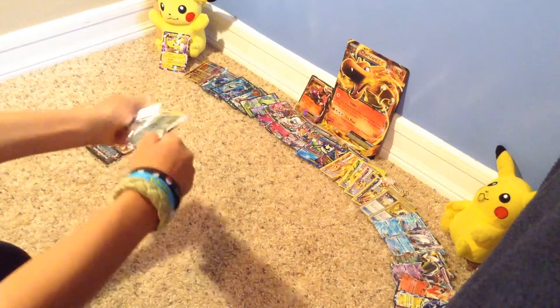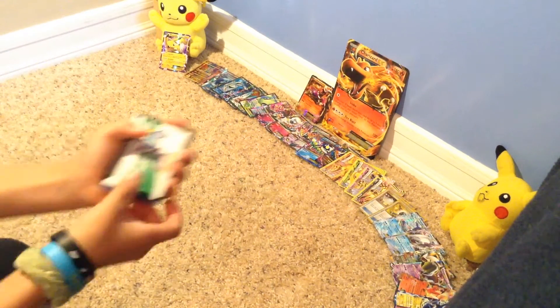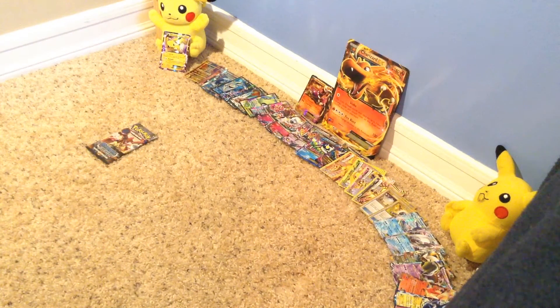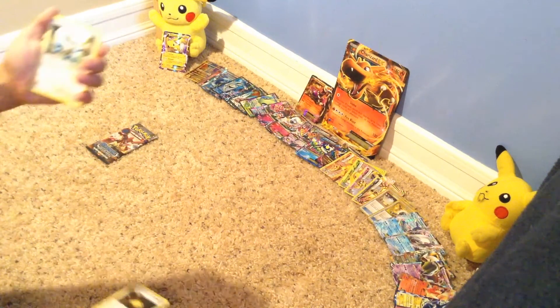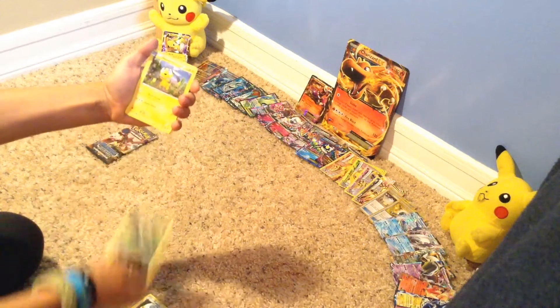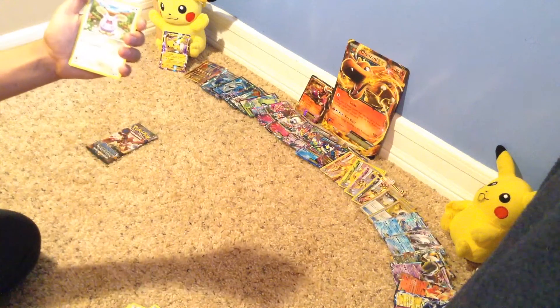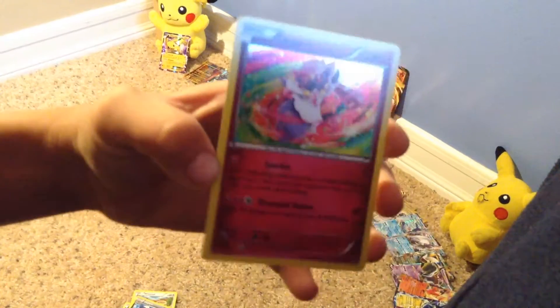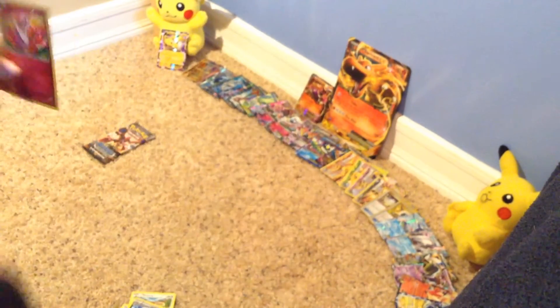Now we got a Phantom Forces. Who wants the code? I'm going to give it to you. Three from the back. Swellix - I actually never knew that was a card - Spritzee, Furfrou, Pumpkaboo, Helioptile, Fletchling, Murkrow, Whismur, and our final card - Liepard. Wait, no that's not the final card. Ooh, a Diancie holo! I'll take that. That's a ding. Let's take a look - that one's really nice.